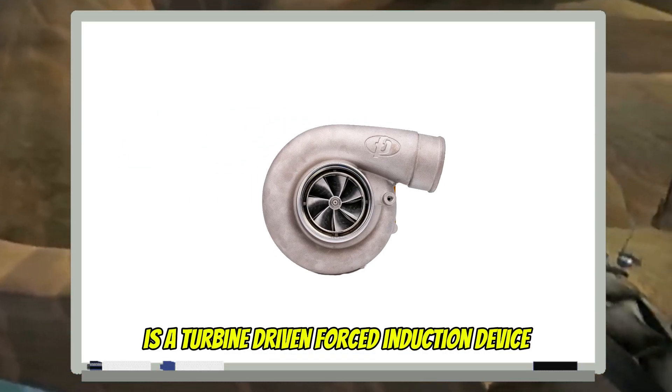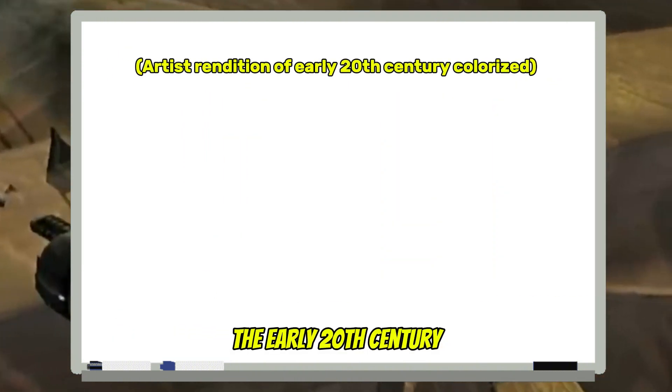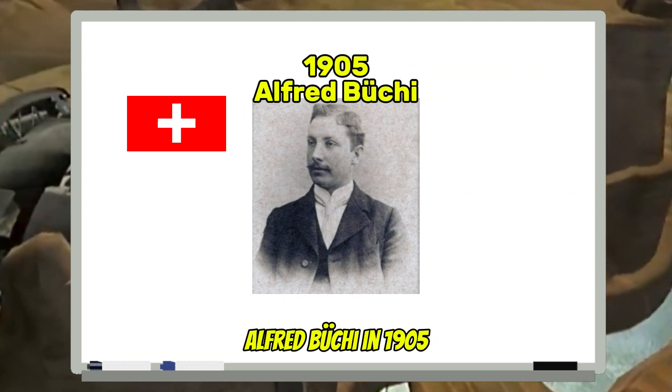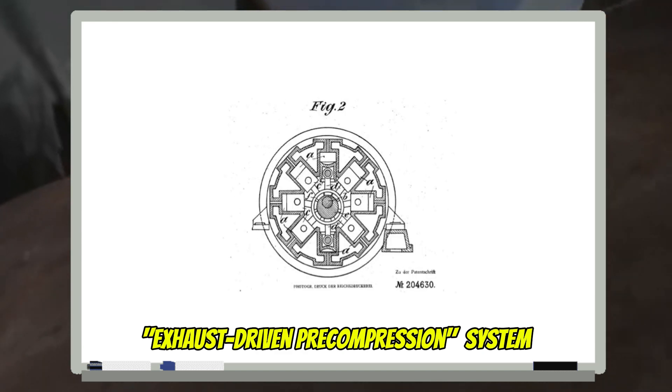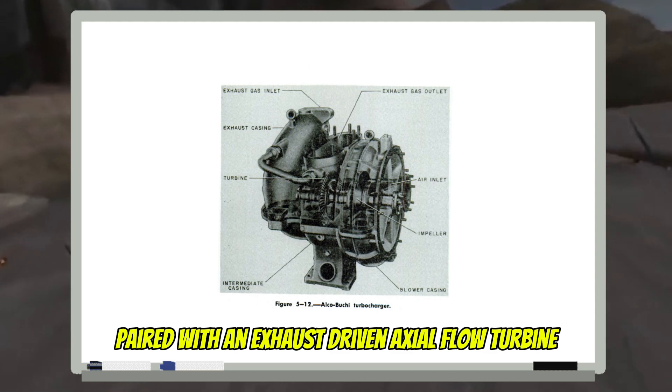A turbocharger, or turbo, is a turbine-driven forced induction device. The concept of the turbocharger goes back to the early 20th century. It was first designed by Swiss engineer Alfred Bucci in 1905. He referred to this design as an exhaust-driven pre-compression system, consisting of a radial flow compressor paired with an exhaust-driven axial flow turbine.